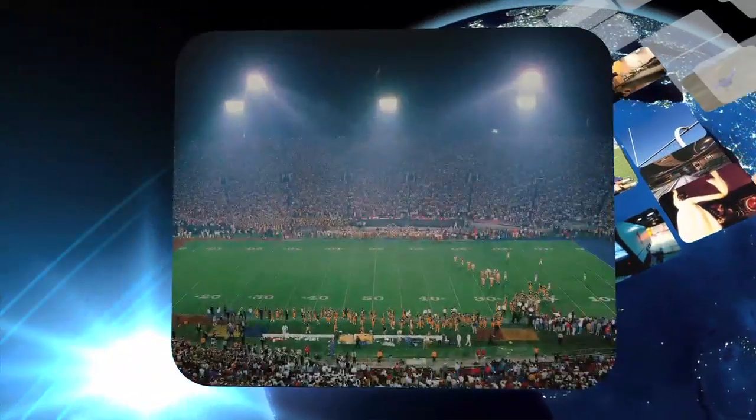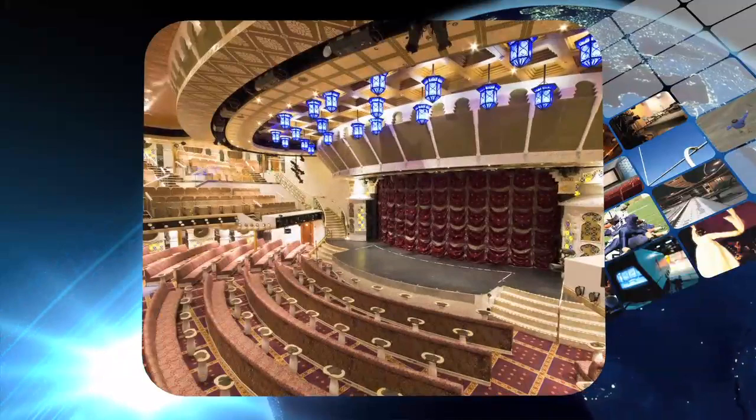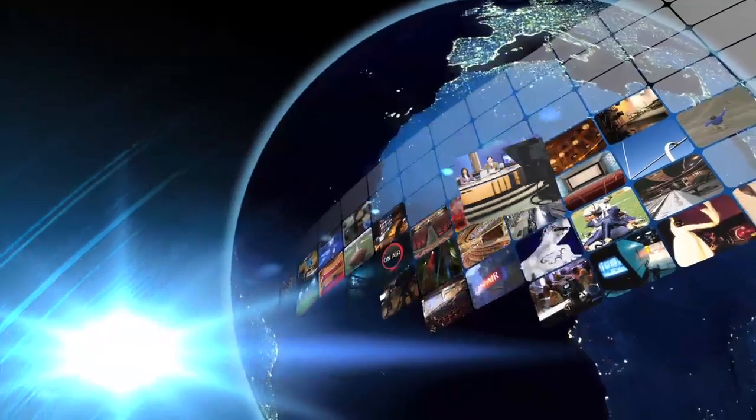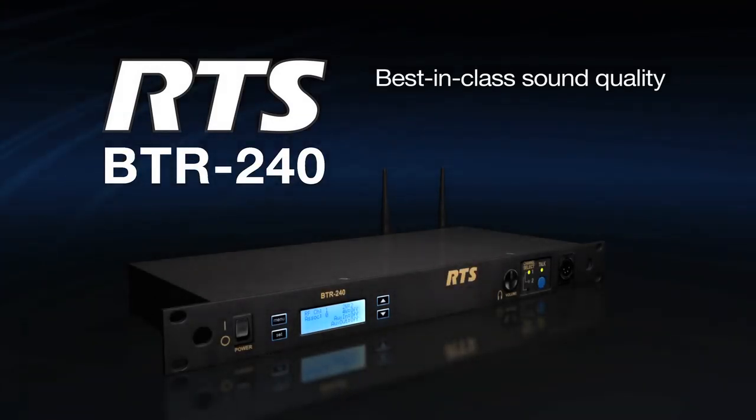Whether communicating through the noise and excitement on the sidelines of a football game, or from amidst constant motion backstage in a theatre, or even in the fast-response world of TV broadcasting, the BTR240 offers you a simple intercom solution with best-in-class sound quality, low-latency performance, and reliability.